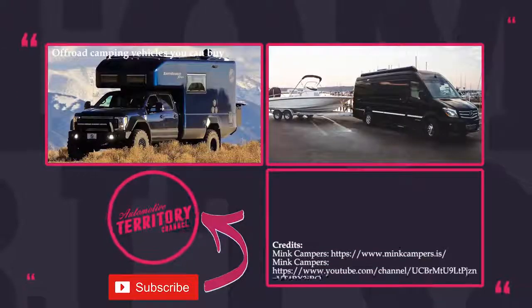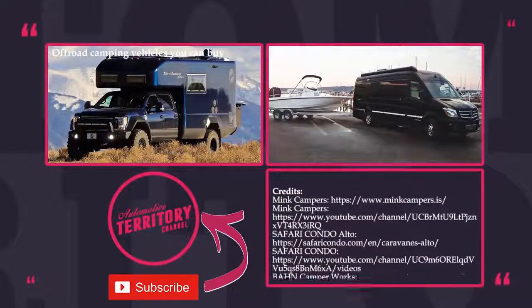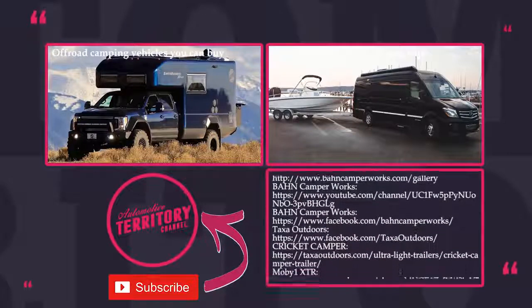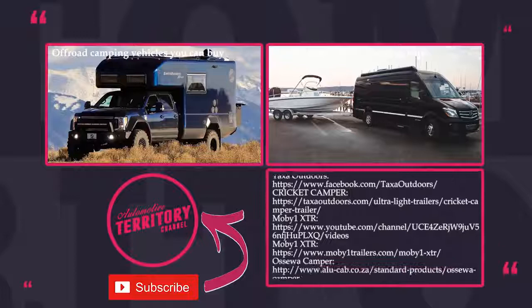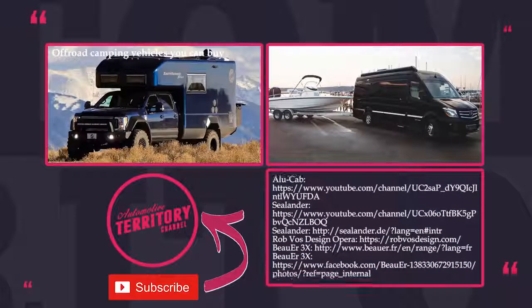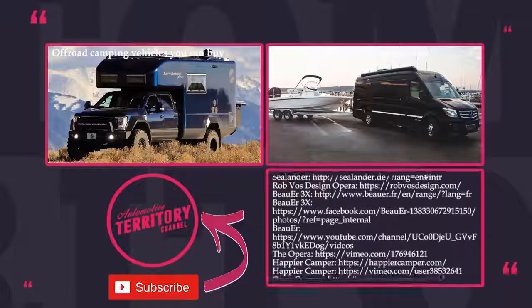What do you think about our lineup? Did we miss some of the amazing trailers and campers that exist today? Check out other episodes on this topic on our channel. Subscribe for more informative automotive content — and as always, may the torque be with you!